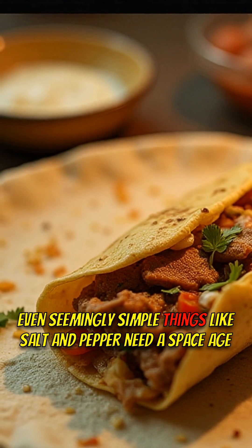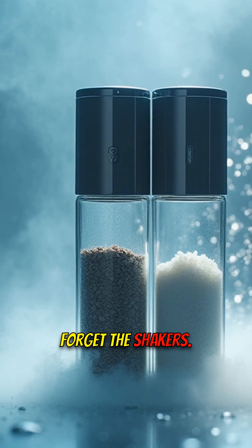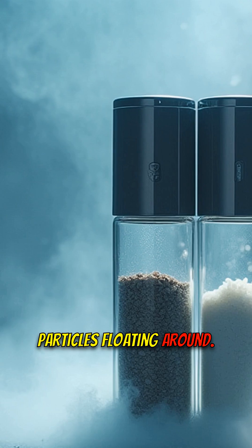Even seemingly simple things like salt and pepper need a space-age upgrade. Forget the shakers — astronauts use liquid salt and pepper to avoid any loose particles floating around.